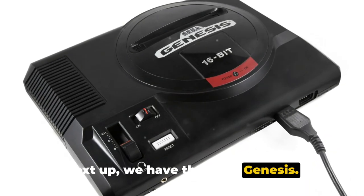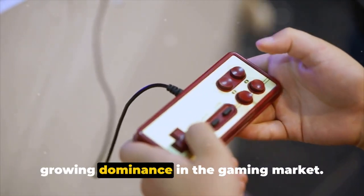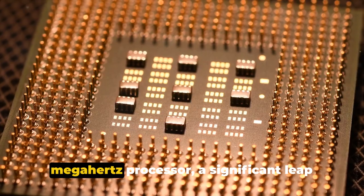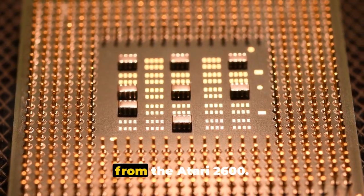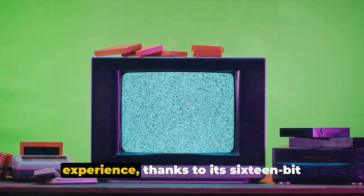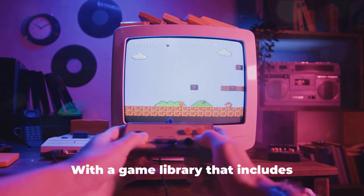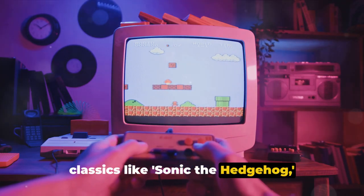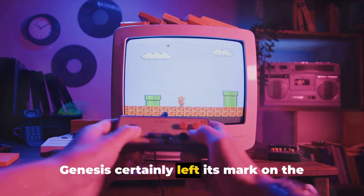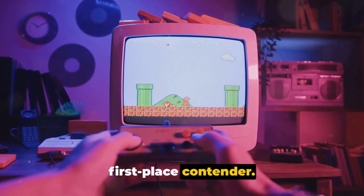Next up we have the Sega Genesis. Introduced in 1989, this console was Sega's answer to Nintendo's growing dominance in the gaming market. The Genesis boasted a 7.6 megahertz processor, a significant leap from the Atari 2600, and offered a richer audiovisual experience thanks to its 16-bit graphics and superior sound chip. With a game library that includes classics like Sonic the Hedgehog, Streets of Rage, and Golden Axe, the Genesis certainly left its mark on the gaming landscape, yet it falls short when compared to our first place contender.